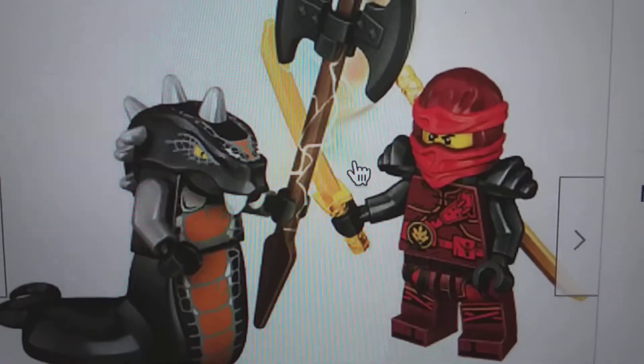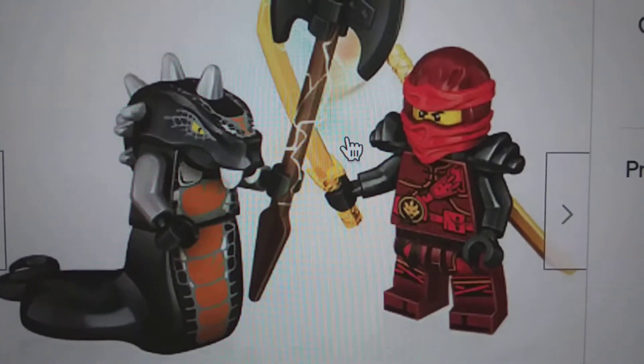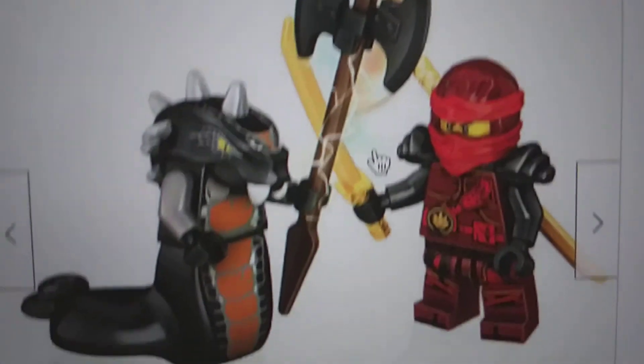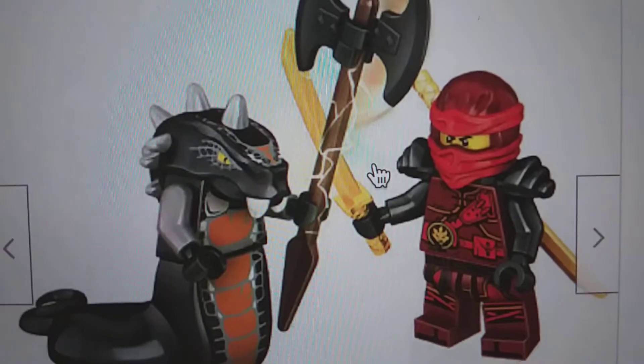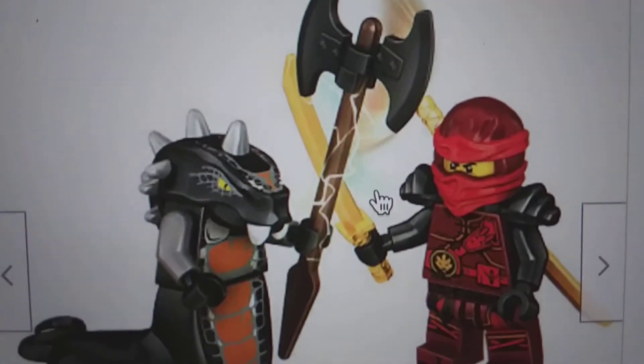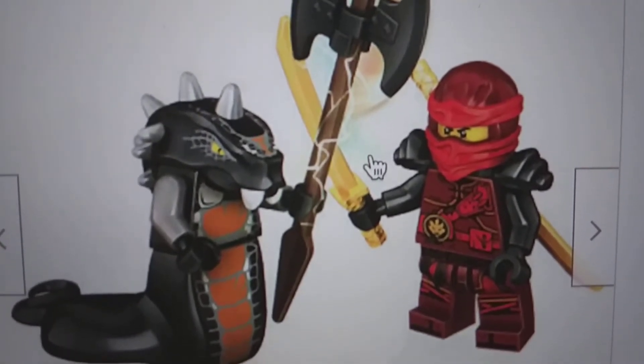That is so real guys. And today guys, everything you see from eBay and Amazon is 100% real, not fake at all. And everything you see from LEGO.com is 100%, no doubt, 100% scientific fact - fake.